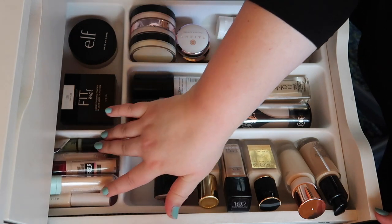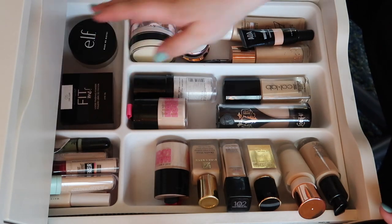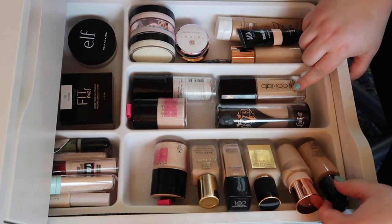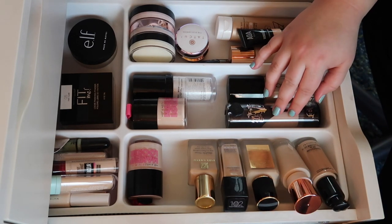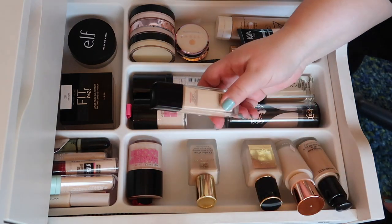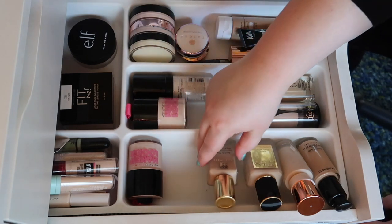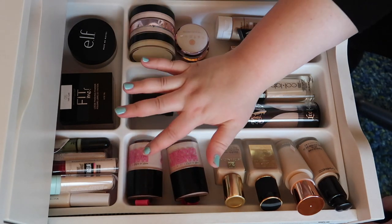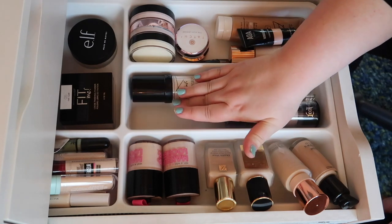For loose powder I literally only have one, the Maybelline Fit Me, so that stays. For foundations — I've got the Collab Bright Spark which is decent, my MAC for color matching, the KVD Vegan Beauty which was pretty decent, the Charlotte Tilbury, and the Pat McGrath. I don't like this Maybelline Dewy and Smooth — I definitely prefer the Matte and Poreless — so we're decluttering that one. I also picked up this Wet n Wild BB cream, one half-empty and one brand new, and I'm keeping those.